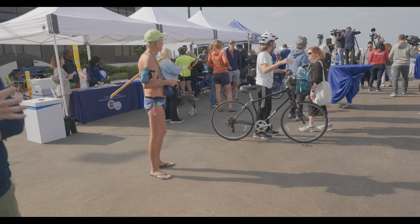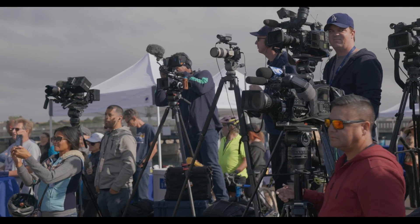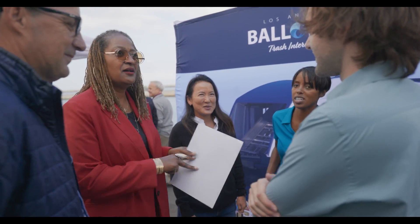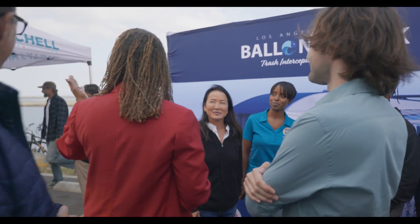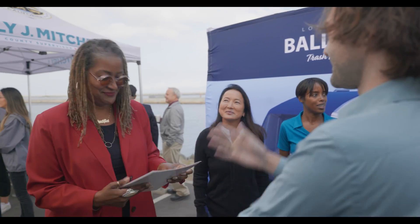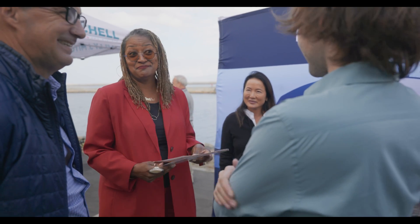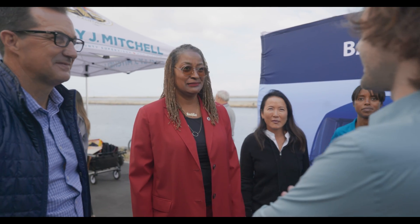Good morning, Los Angeles County. Supervisor, make sure you meet the CEO of the Ocean Cleanup. Oh my God! There he is, live in person. Nice to see you. Thank you so much, live and in person. Interceptor 007. Great location. Thank you very much. This is very exciting. Thank you so much for your support. It's been quite a ride to get it here. It's amazing to see it here. Now you'll hear directly from Boyan, the CEO of the organization that created The Interceptor.